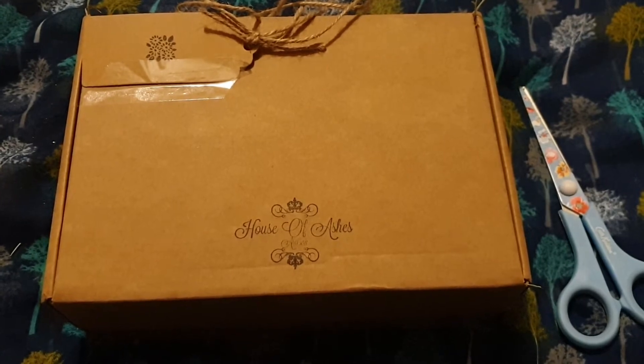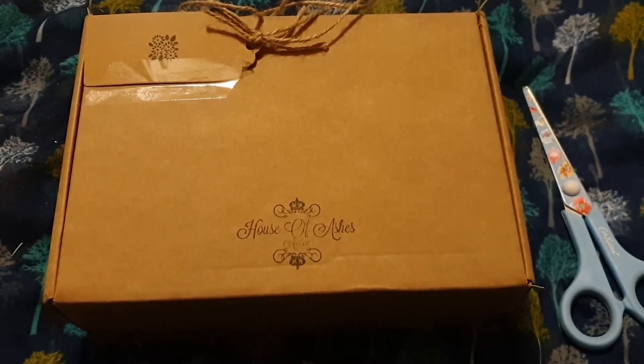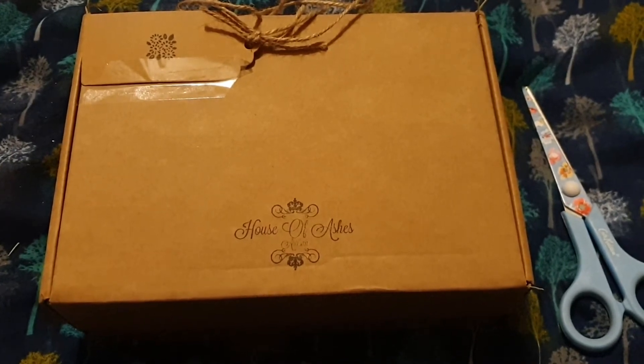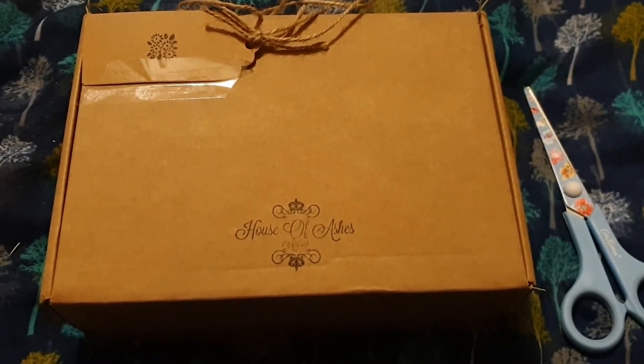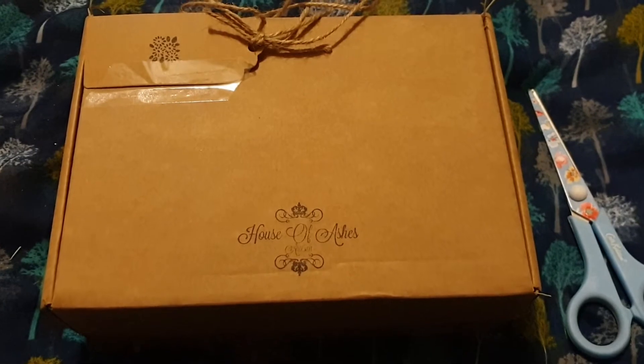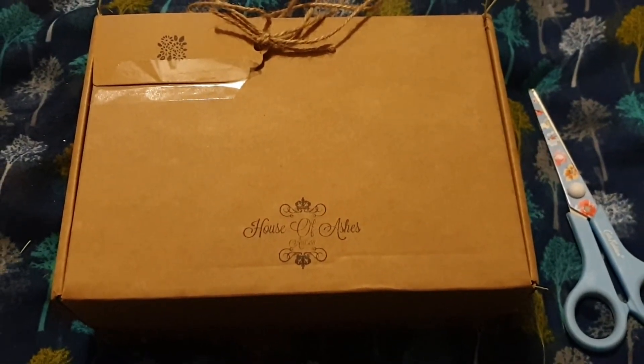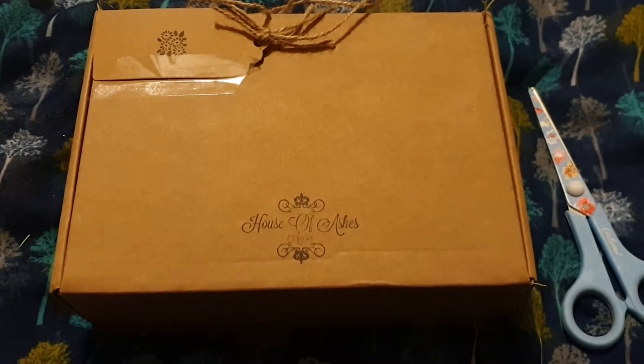At first I was going to demo some sort of lovely bath bomb and then I thought I'll probably have a salt bath or something like that this evening because I can't smell much again. So I thought I'll show this little box that I've been looking forward to opening.